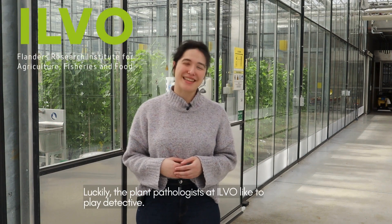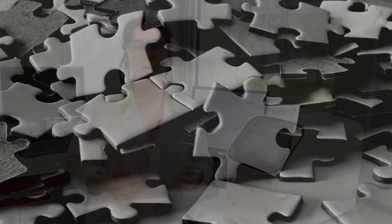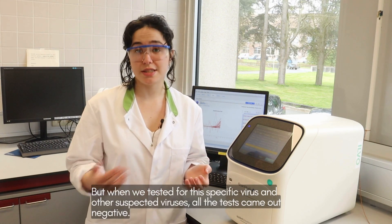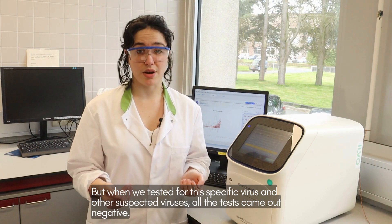Luckily, the plant pathologists at Ilvo like to play detective. So when growers present us with a mystery, how do we go about solving it? We suspected to find the quarantine virus tomato brown rugose fruit virus, but when we tested for this specific virus and other suspected viruses, all the tests came out negative.